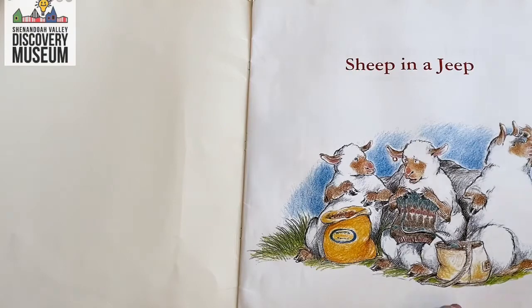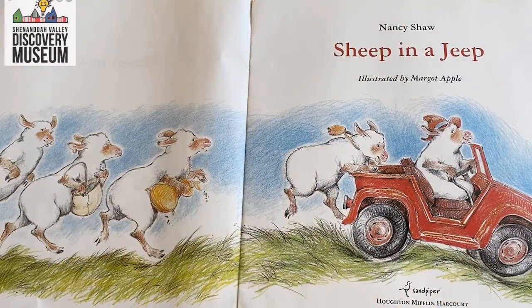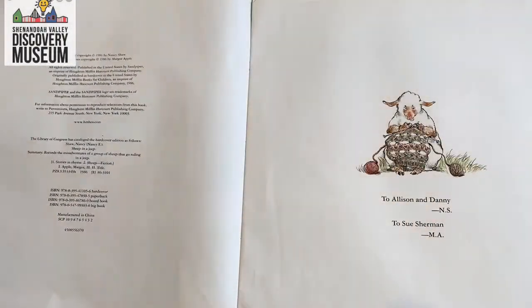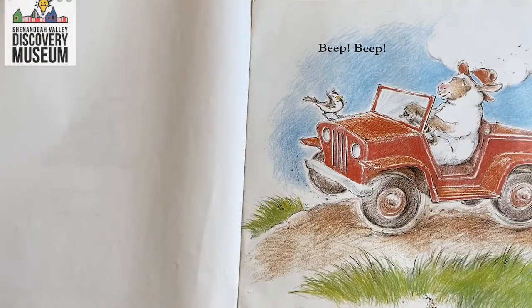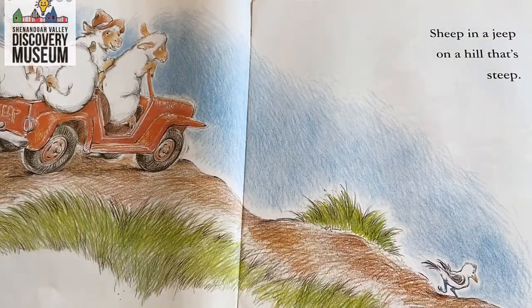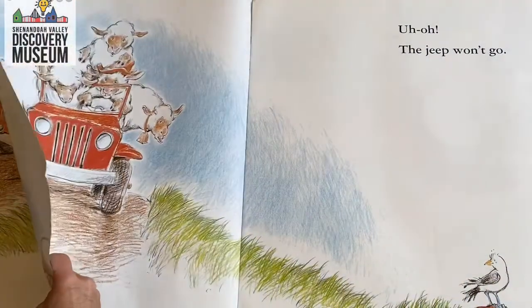Sheep in a Jeep. Beep, beep. Sheep in a Jeep on a hill that's steep. So what's going to cause the Jeep to go down the hill? That's right — gravity.